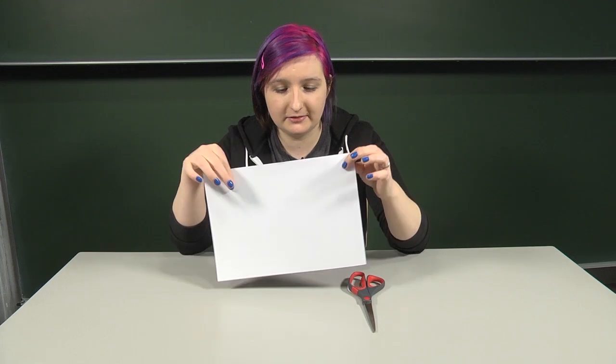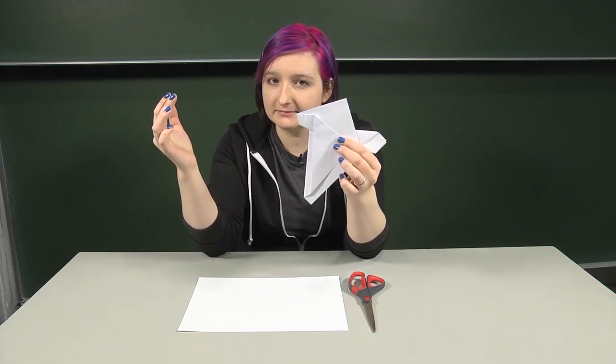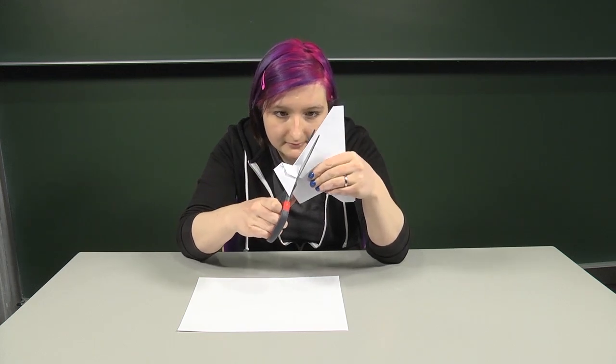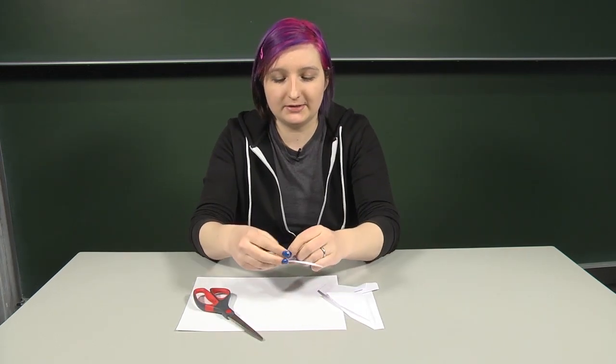The fold and cut theorem is about what you can do when you're only allowed to make one cut, one straight line cut. And it turns out you can actually do some quite interesting things. So if you start with an ordinary A4 piece of paper like this, if you fold it up like that and then make one straight cut, you can actually get some quite interesting shapes.